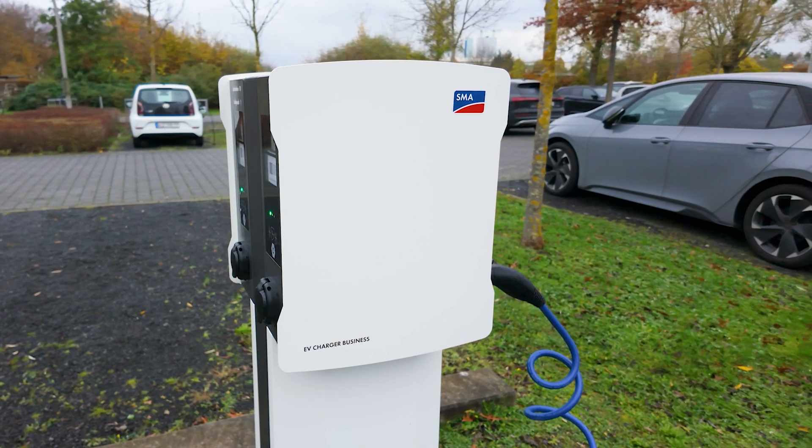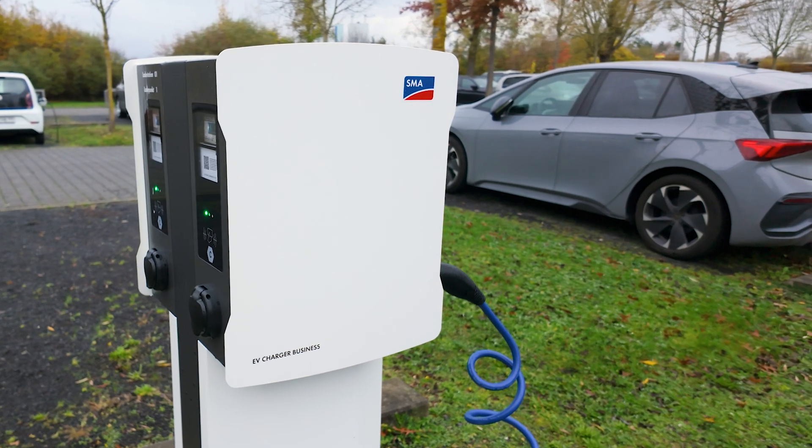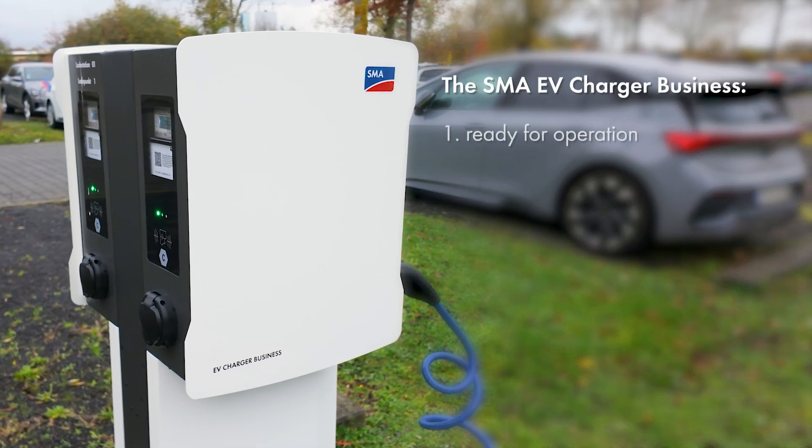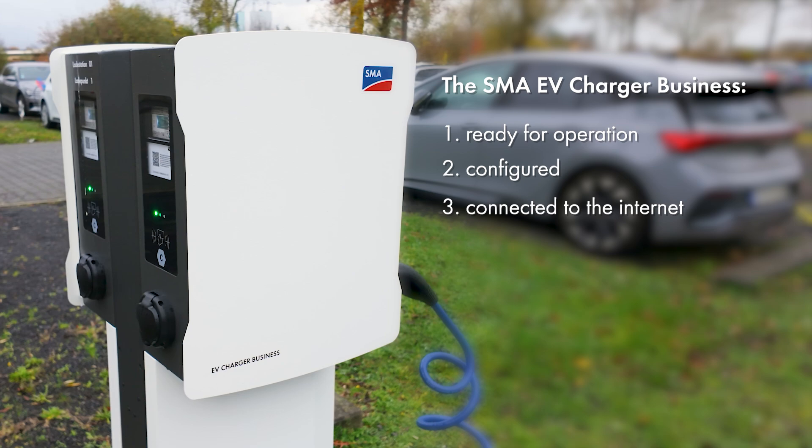It is important that these technical requirements are met for setting up the e-mobility portal. First, the SMA EV Charger Business is ready for operation. Second, the SMA EV Charger Business is configured and is connected to the internet.